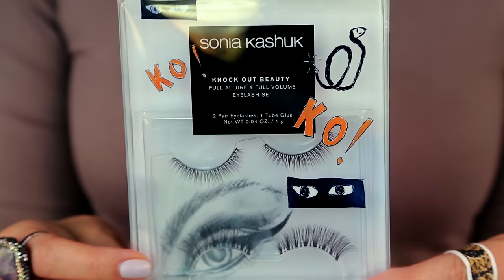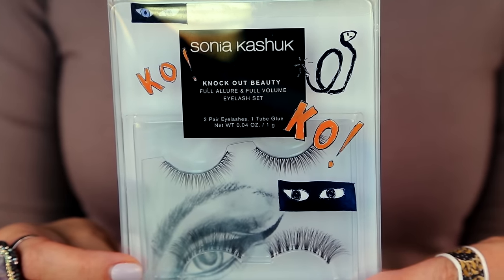I also picked up some lashes from Sonia Kashuk — I haven't tried her lashes in years but these look like they might work out and they were super affordable. What I was really excited about I actually saw in a magazine where they said it was coming out at Target next month: it is the Knockout Beauty Golden Gloves Skin Glow.